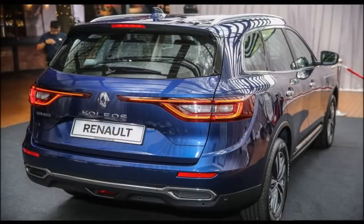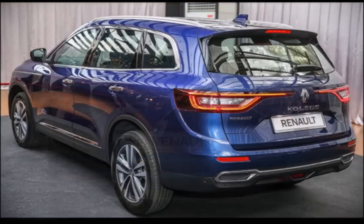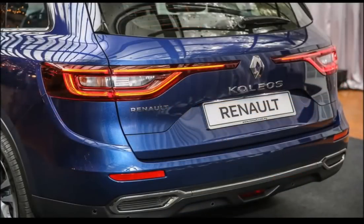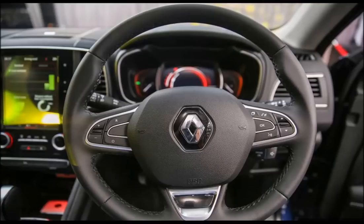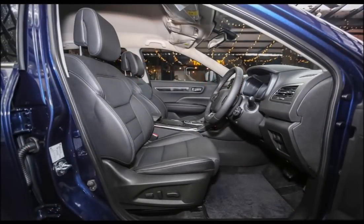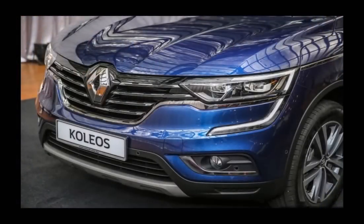For Malaysia, the Koleos will be offered in a Sols 170 variant only, powered by the same drivetrain found in the T32 Nissan X-Trail 2.5L 4WD. It is the 2.5L QR25 naturally aspirated four-cylinder petrol engine with 170 PS at 6,000 rpm and 226 Nm at 4,400 rpm. Unlike the X-Trail 2.5L 4WD, the Koleos destined for Malaysia is of the front-wheel drive variety only, with an Xtronic Continuously Variable Transmission mated to the engine.